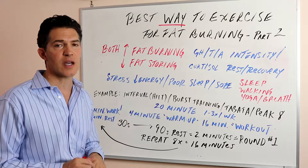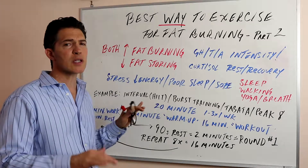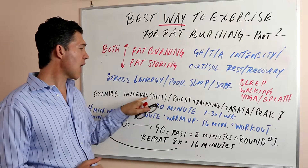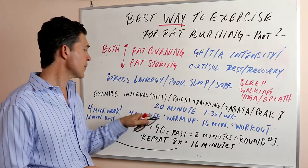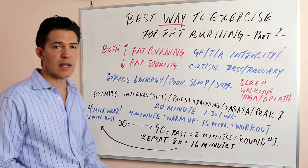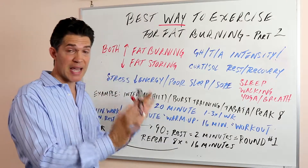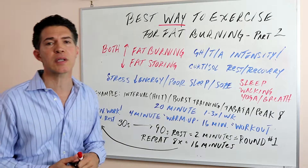Then once sleep improves and energy is good, you can maximize exercise by doing what I'm about to show you. The example we use today is all over the internet — you can Google it. It's called High Intensity Interval Training, or HIIT. It's also known as burst training. You can also look up the Tabata method and Peak 8. All of these incorporate the overall concept: intensity followed by rest.